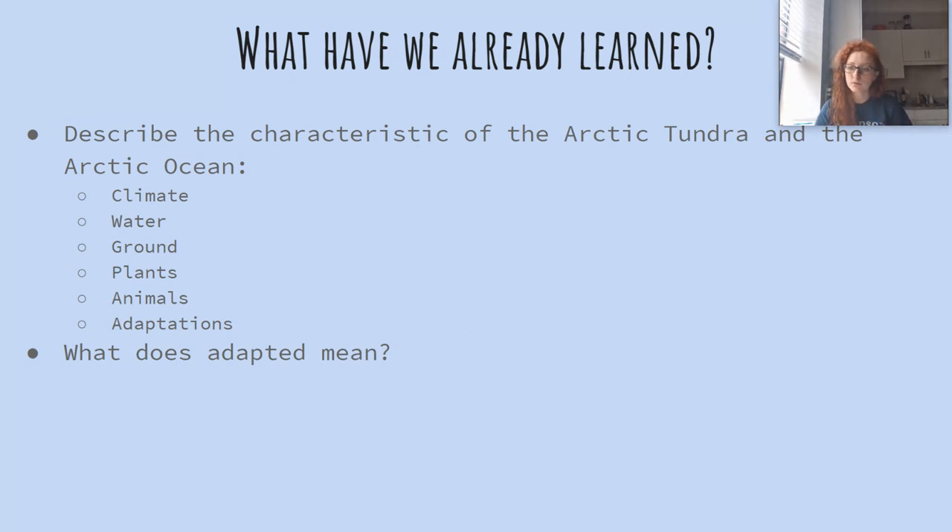How about the animals? The animals had to adapt. A lot of them are white or light colored so that they blend in or are camouflaged. Some of them had blubber or really thick fur coats to keep them warm. Their appendages, like their ears, were short so that they weren't so exposed or left unprotected in the cold.